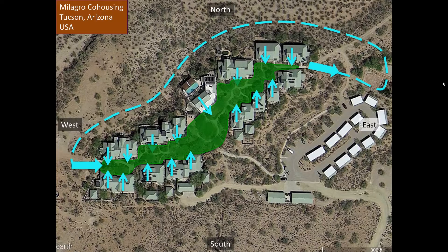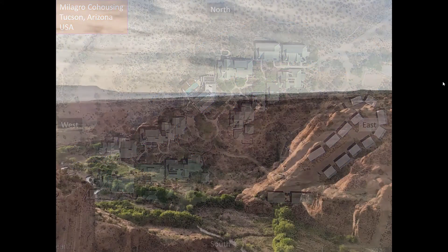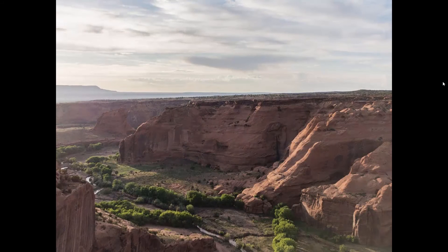There are many other features that we don't have time to mention, but I encourage you to look into this community in the links below. Now think for a moment — what have they created there? They took a windswept hilltop and put in a new shape, a new pattern. What natural feature in the desert landscape does Milagro mimic? Where's the nicest place to be on a hot desert day? Through the arrangement of the structures and concentration of water, they created their community as a canyon.